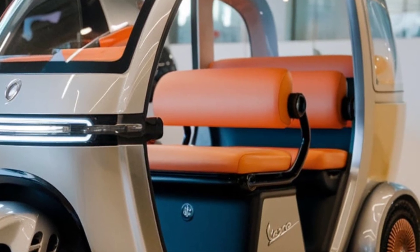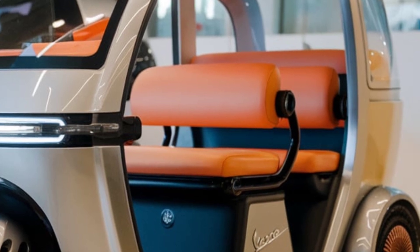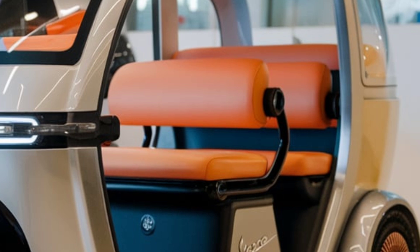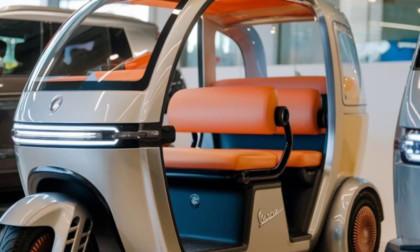Could this be your next ride? Let us know what you think. Thanks for watching — hit that subscribe button if you love hearing about the latest in eco-friendly transportation, and don't forget to comment below: would you take a Vespa electric rickshaw for a spin?